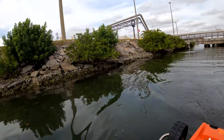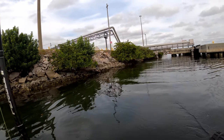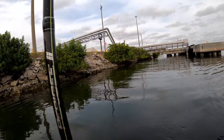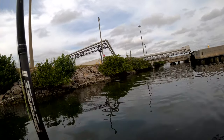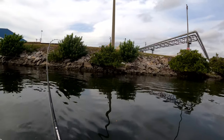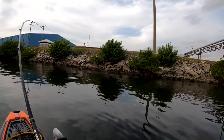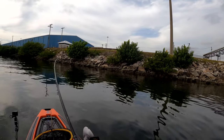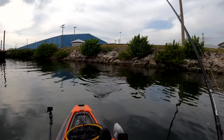Oh, there's a big fish — oh my gosh, I think it's a snook! He nailed it as I was coming through there. Oh yeah, nice fish. He's not super big, but it's a nice snook to start the day off.